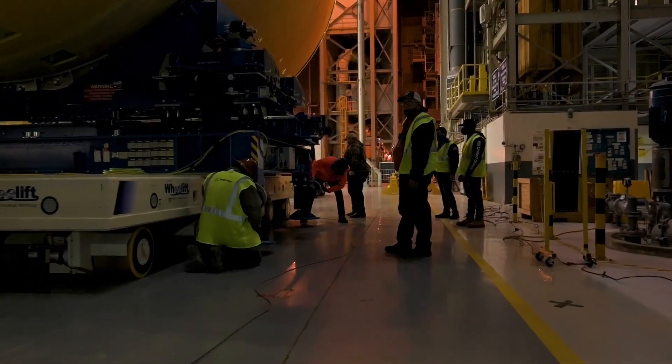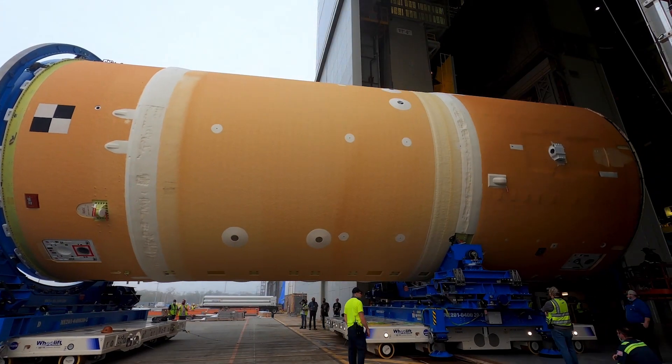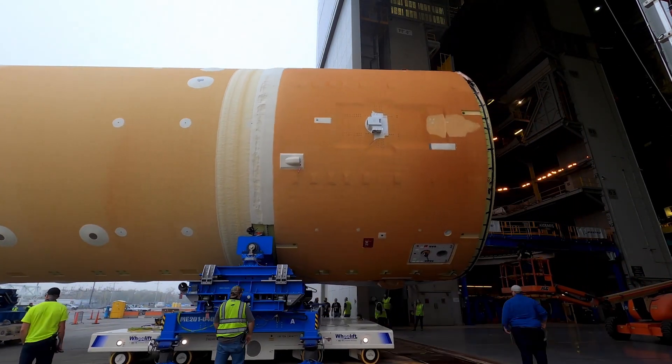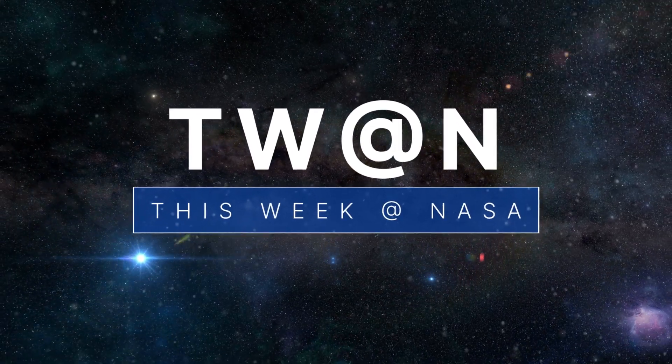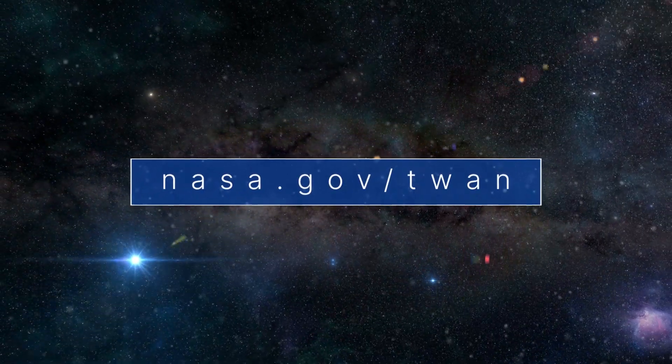With Artemis, we will land the first woman and the first person of color on the moon and establish long-term lunar exploration in preparation for human missions to Mars. That's what's up this week at NASA. For more on these and other stories, follow us on the web at nasa.gov/twan.